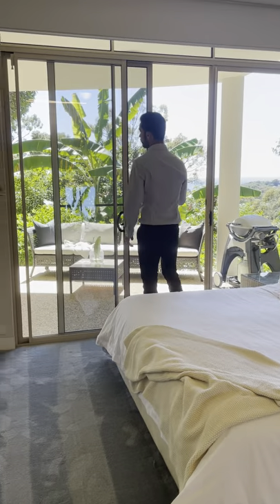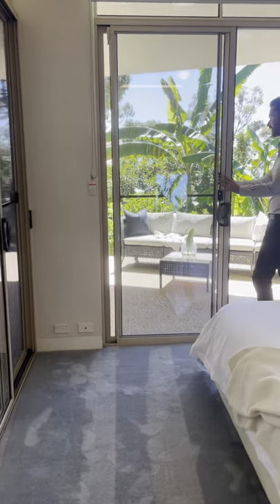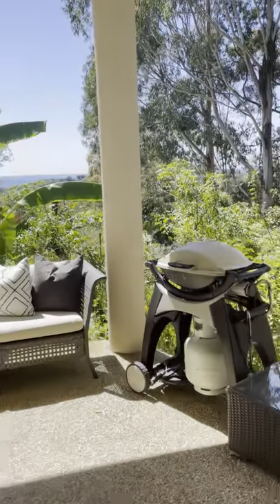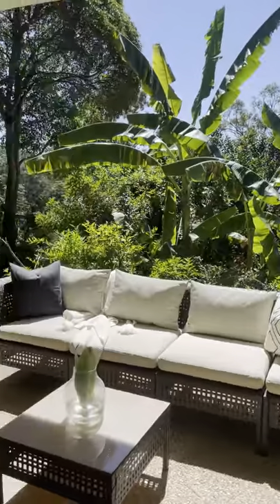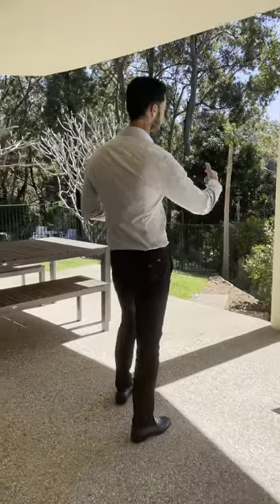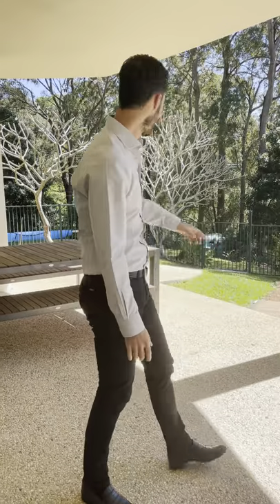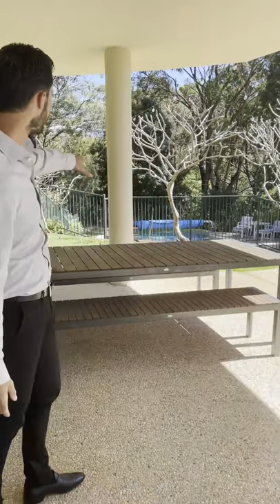Two sliding doors open out onto your alfresco area. Just over a thousand square meters, with a beautiful green backdrop surrounding the entirety of the home. It's architecturally and engineeringly designed, and complemented by an in-ground sparkling pool. This place is unique — if you want to come and have a look, give me a call. I'd love to show you through.